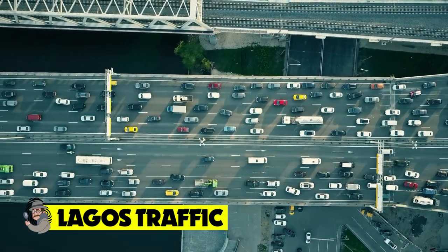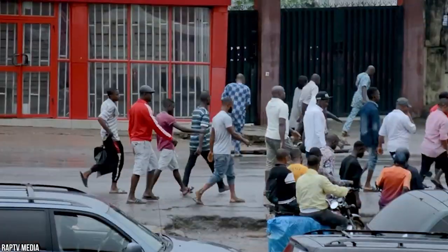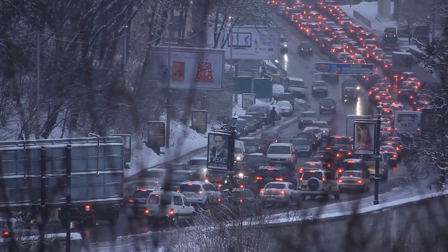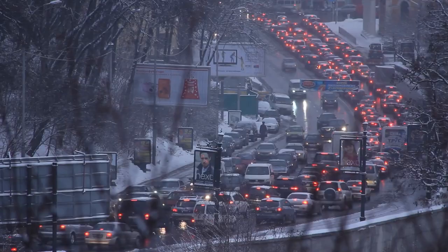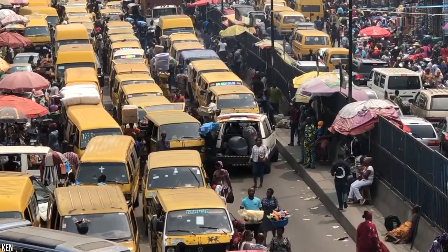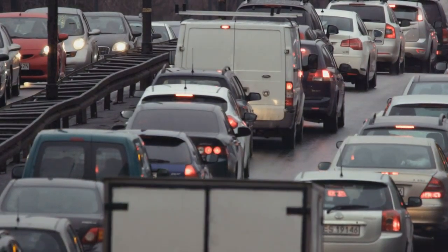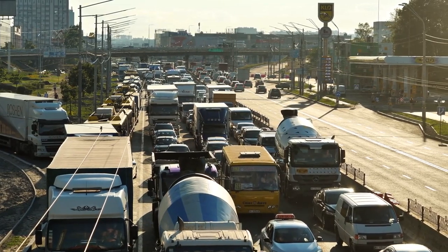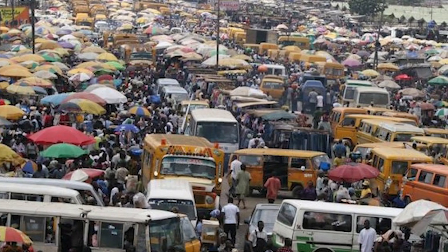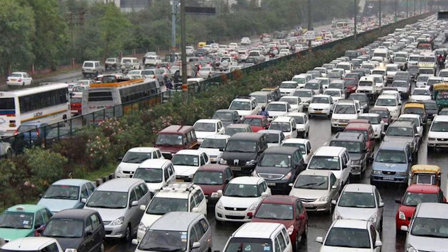Lagos Traffic. And finally, what better way to finish this list than with one of the biggest traffic jams on Earth? If you've ever experienced a gridlocked traffic jam, you'll know just how frustrating sitting behind the wheel can be. Spare a thought for Lagos, Nigeria, a place where getting caught in rush hour could end up a four-hour daily commute. As one of the more densely populated cities on Earth, with over 21 million people calling Lagos their home, the congestion seen here is virtually unrivaled due to a combination of poor transport links and a lack of investment in infrastructure.